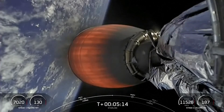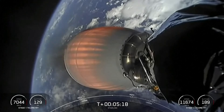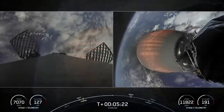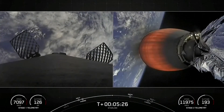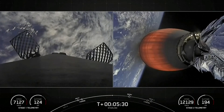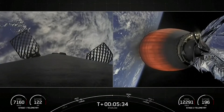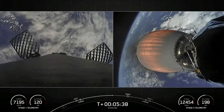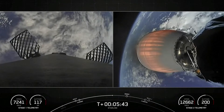If you look at the bottom left-hand and right-hand corners of your screen, you can see the speed and altitude of each vehicle — the first stage and the second stage. The second stage is still climbing in altitude while the first stage is now starting to make its way back down to Earth.